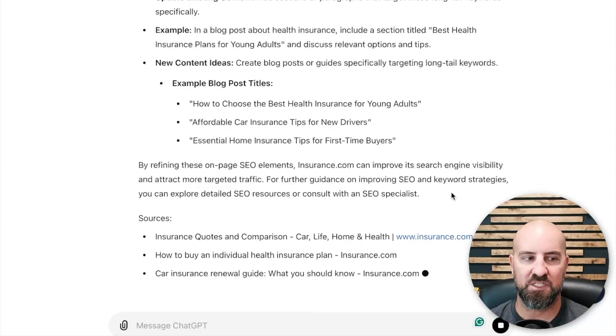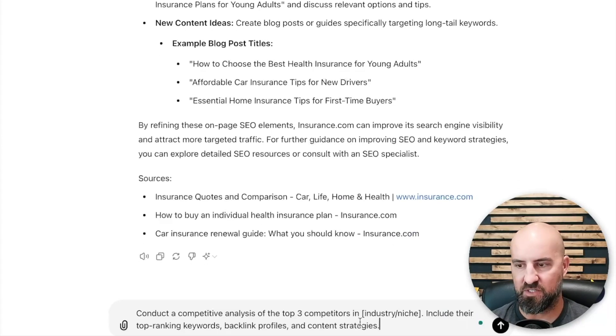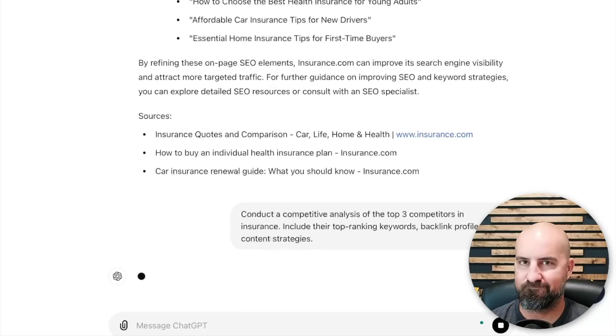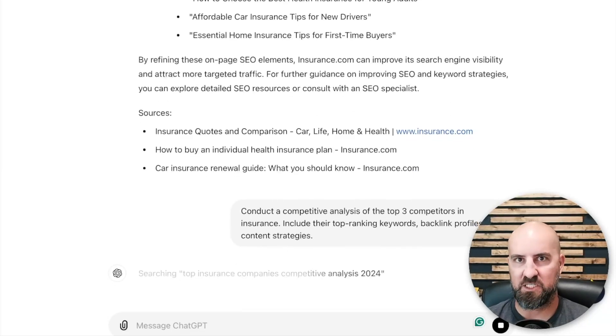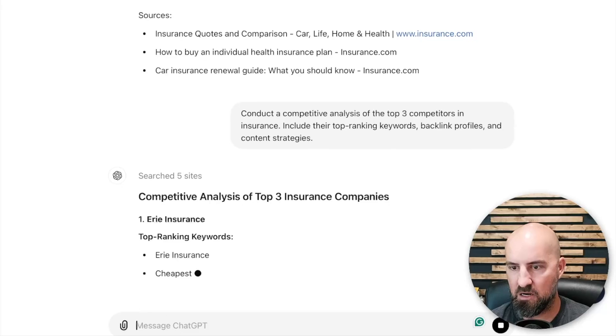Prompt number four is competitor analysis. Conduct a competitive analysis on the top three competitors in your industry or niche; include their top-ranking keywords, backlink profiles, and content strategies. This could be super valuable. We're going to put in insurance — though you'll want to get more specific, especially if you're in a local business or local market.